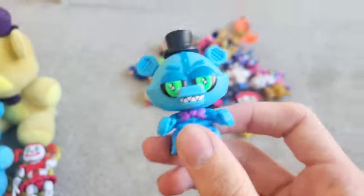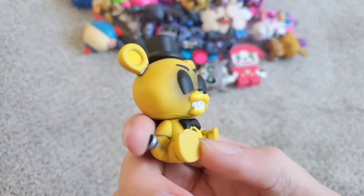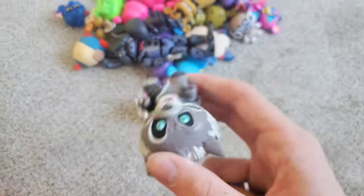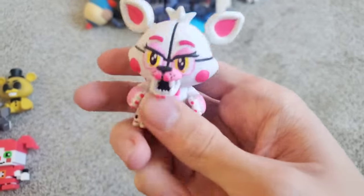A Blacklight Endoskeleton — he's such a cool blue mystery mini. A Golden Freddy mystery mini — that's super cool. And an 8-bit Baby mystery mini. What other mystery minis do we have? Looks like we have a Twisted Wolf mystery mini, a Nightmare Fredmare mystery mini — that's super cool — and a Funtime Foxy mystery mini. A very cool one.